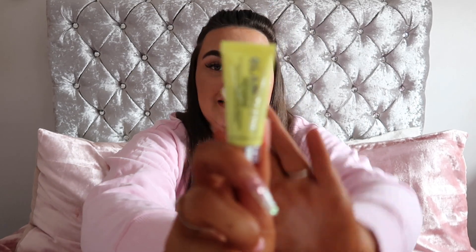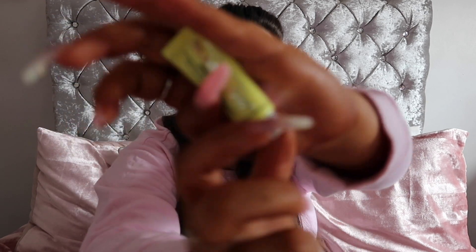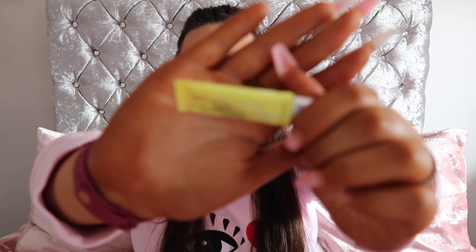Next up we have a tiny GlamGlow Instamud 60 Second Pore Refining Treatment. This sounds so good because I am clogged-pore galore on my face. It's a tiny little sample but it looks so cute and I can't wait to try it — I've always wanted to try GlamGlow. If you follow me on Instagram you'll probably get to see me try this because I'm forever posting on Instagram right now, it's kind of my go-to.